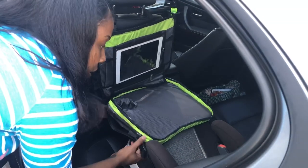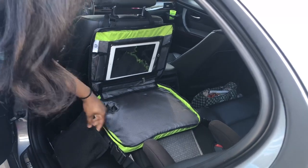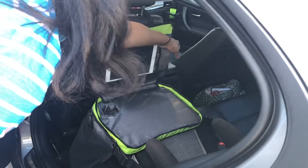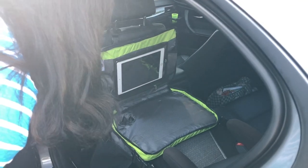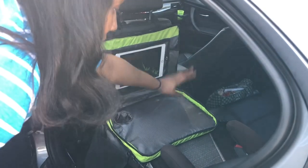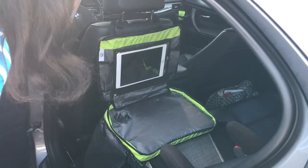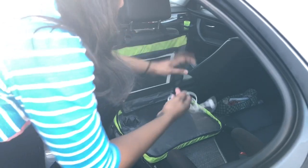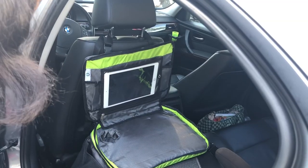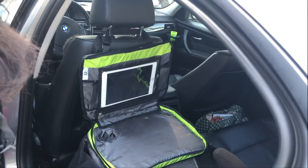On each side there's a pocket where you can put snacks or whatever you may need. There are two other compartments you can use as well — the compartment has a lot of places where you can store things. Right here they can either eat, or they can use this to draw or color while you're on the road. And right here is where you can put the earphones or the charger. This will definitely come in handy if you're traveling somewhere, even if it's not far, even if it's just around errands — it will keep them occupied.